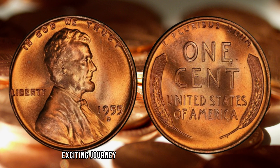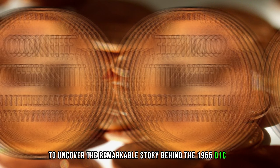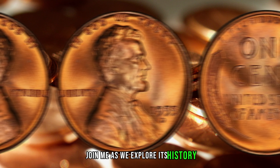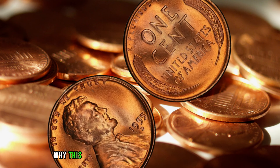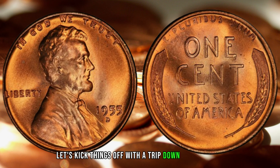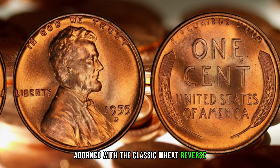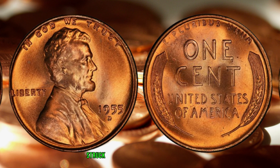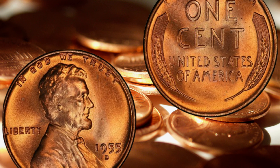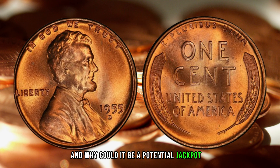We're embarking on an exciting journey into the world of numismatics to uncover the remarkable story behind the 1955 D-1C RD Lincoln Cent, featuring the iconic Wheat Reverse. Join me as we explore its history, unravel its rarity, and discuss why this particular penny could be worth a fortune — possibly in the millions. The 1955 D-Lincoln Cent, adorned with the classic Wheat Reverse, is a captivating piece of history, struck at the Denver Mint in 1955, and holds a special place in the hearts of collectors.